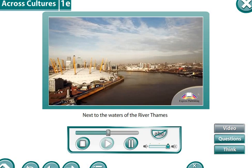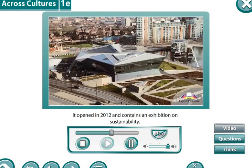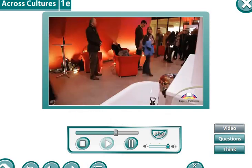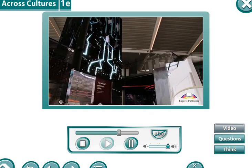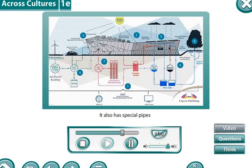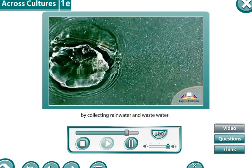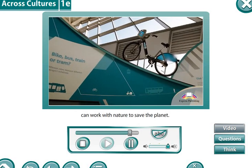Next to the waters of the River Thames, there is a remarkable building — the Crystal. It opened in 2012 and contains an exhibition on sustainability. This exhibition gives visitors the opportunity to explore issues such as energy, water, and the environment. The Crystal is the most eco-friendly building in London. It is covered with solar panels that provide all of its electricity. It also has special pipes which store extra energy underground. It produces 90% of its own water by collecting rain water and waste water. The Crystal is a great example of how modern architecture can work with nature to save the planet.